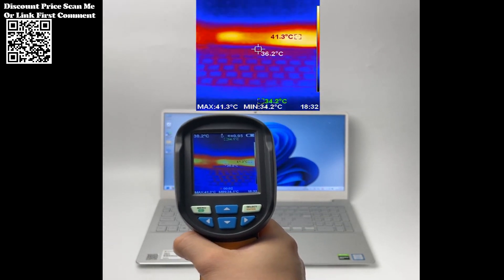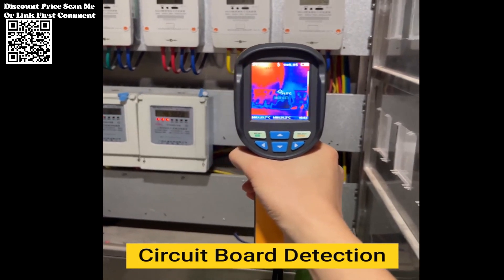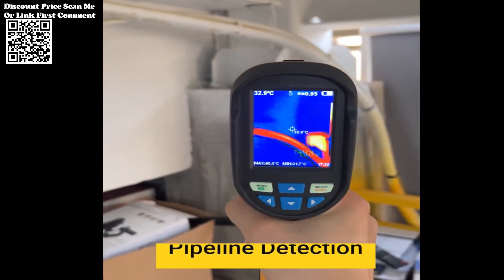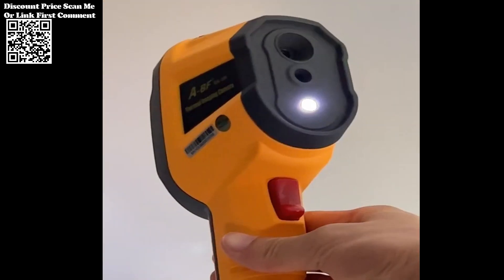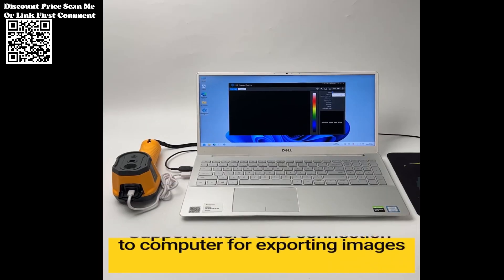The ABF-RX350 boasts a wide field of view (FOV) of 35 degrees horizontal by 27 degrees vertical, ensuring comprehensive coverage during inspections. This expansive FOV allows users to survey large areas efficiently, minimizing the need for multiple scans and maximizing productivity.